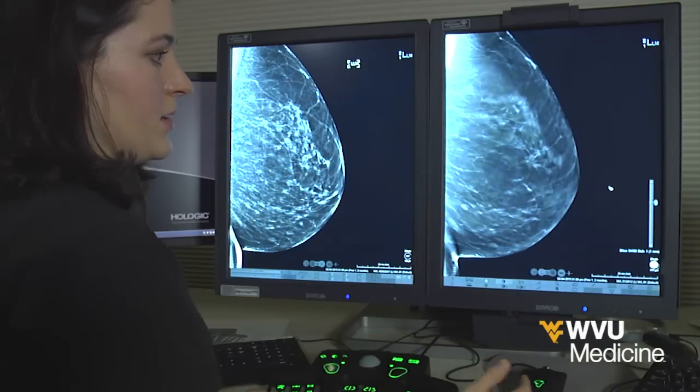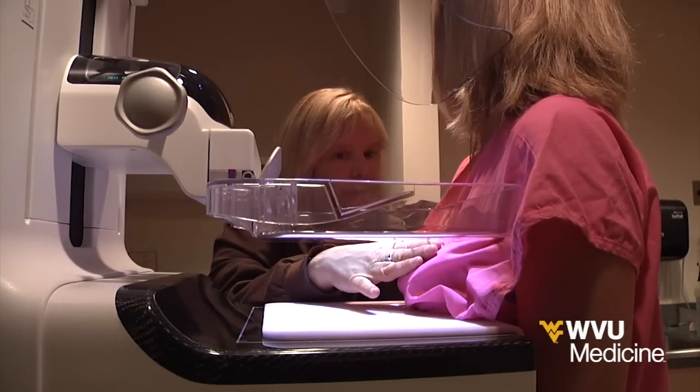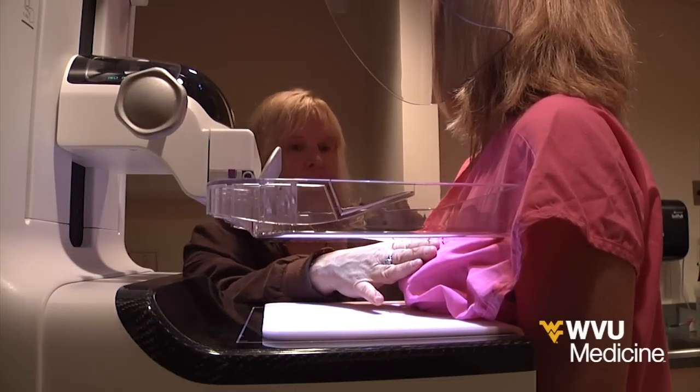And this, in fact, did turn out to be cancerous. Some studies have shown a 15 percent decrease in recall rate, others have shown up to a 40 percent decrease in recall rate when compared to 2D mammography, which is great.